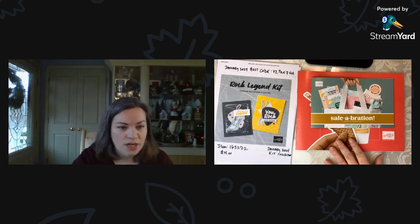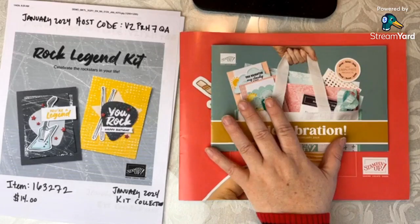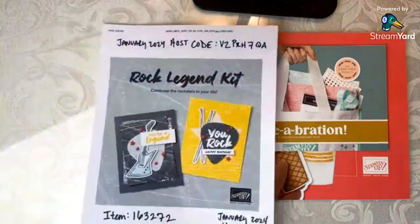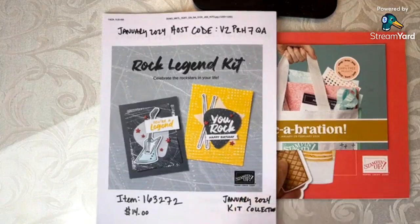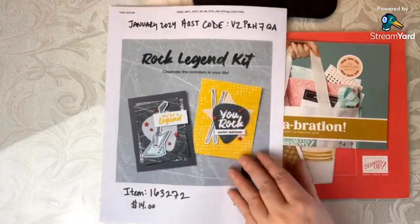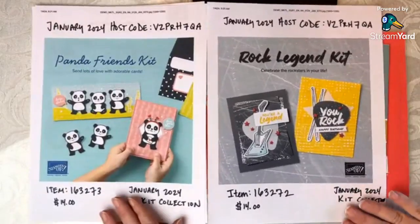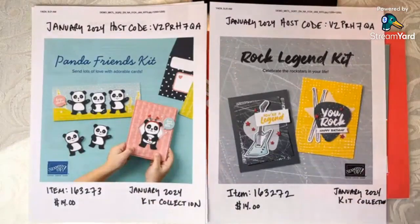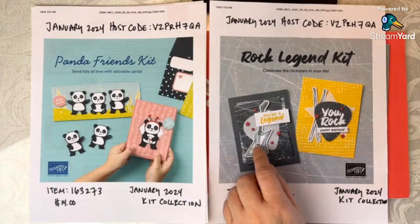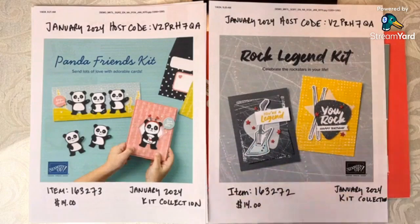Before I dive into the catalog, I want to briefly talk about two new kits just released from the kits collection. I printed these out from the website so you could get a look. These are online only — they're not actually featured in the catalog — but you'll see that items in the catalog coordinate beautifully with these kits. Even if you're just a kit person or just getting started, these are absolutely perfect.